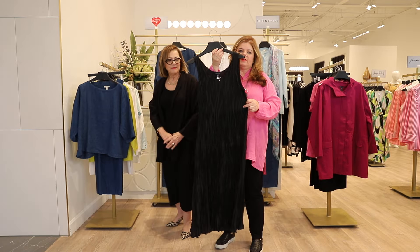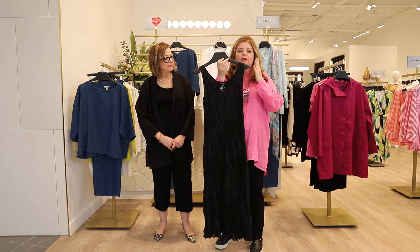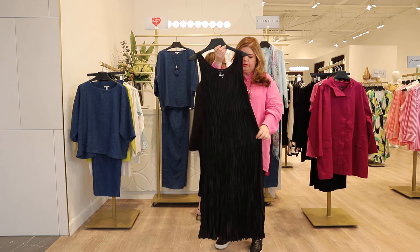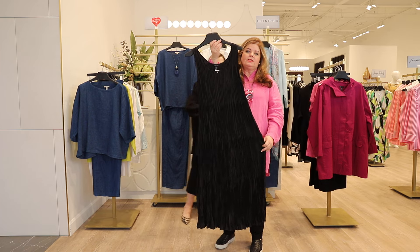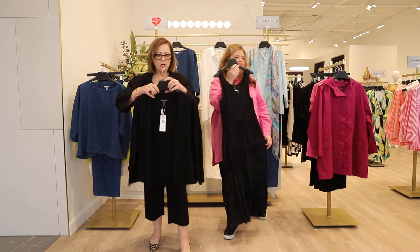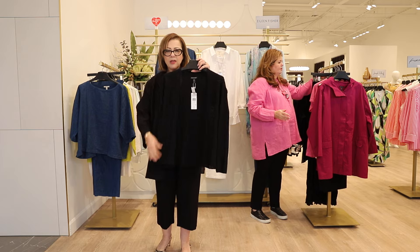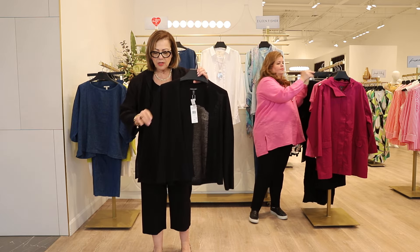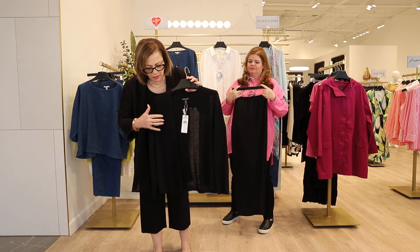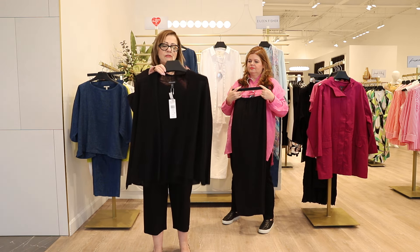Now the showstopper — this gorgeous silk dress. We keep getting this back in the house in different colors because of the way it glides off your body with that wonderful crinkled texture, beautiful for traveling, and it can be worn all year round. A great topper is this easy little cardigan in black — a much shorter length that's perfect over any dress this spring and summer, or any tank top. It hits just below the waist for a very flattering look.